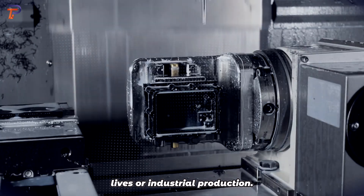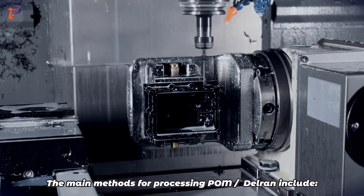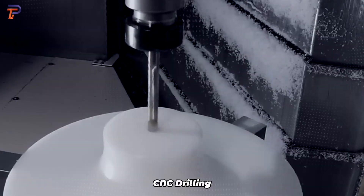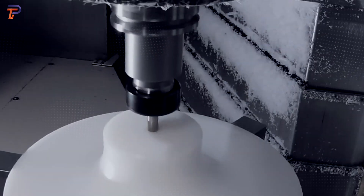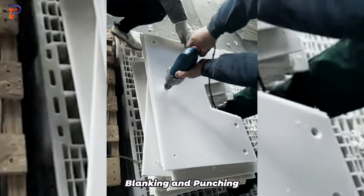Due to its many advantageous qualities, people have been looking for ways to process POM for use in daily life and industrial production. The main methods for processing POM Delrin include CNC milling, CNC drilling, CNC turning, blanking, and punching.